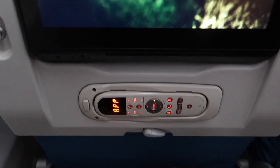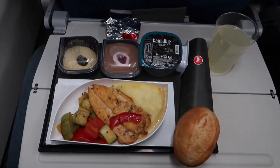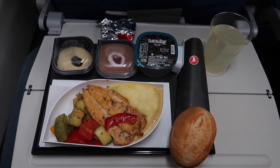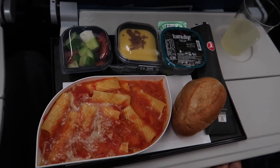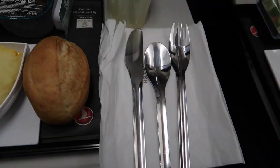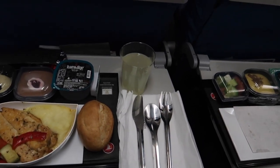On this three-hour flight, you could even choose between two different menus. There was chicken with mashed potatoes and vegetables, or pasta with tomato sauce. Turkish Airlines is one of those few airlines which offers metal cutlery in economy class.